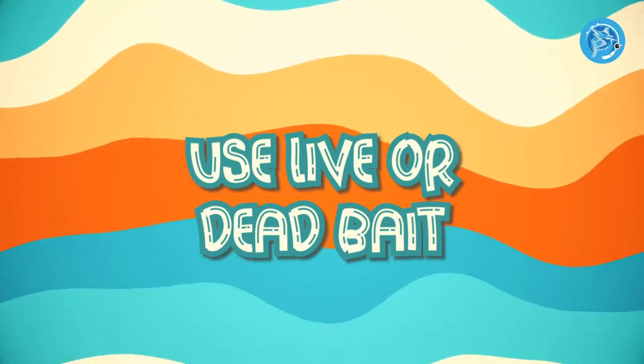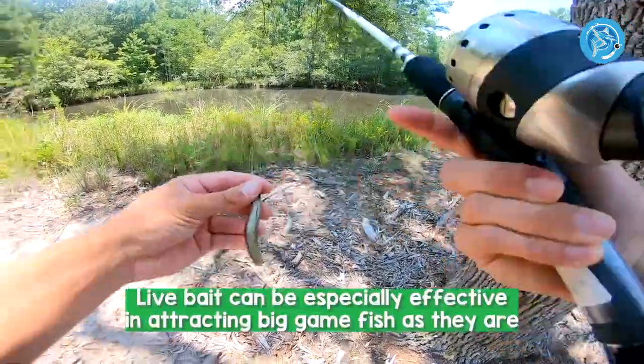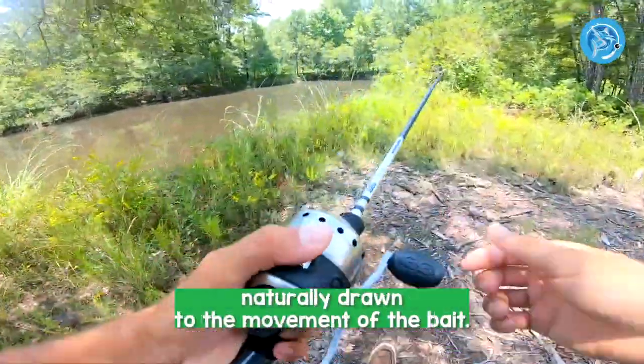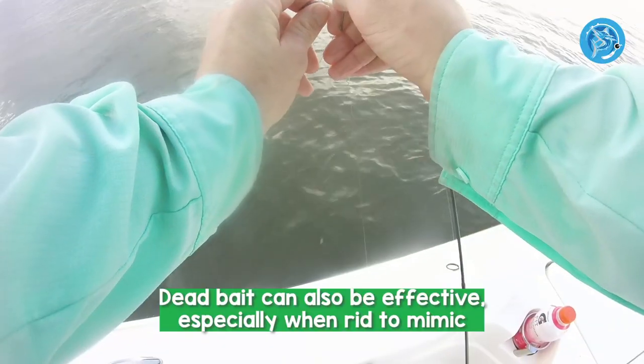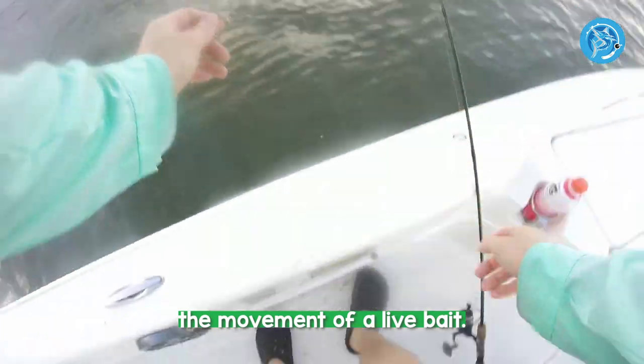Number 3: Use Live or Dead Bait. Live bait can be especially effective in attracting big game fish, as they are naturally drawn to the movement of the bait. Dead bait can also be effective, especially when rigged to mimic the movement of a live bait.